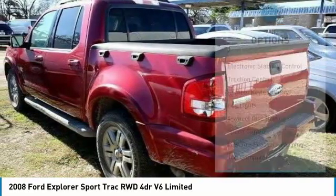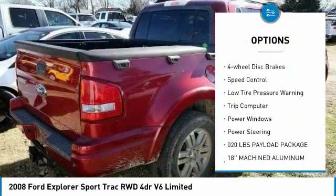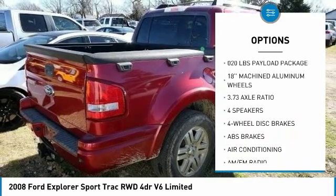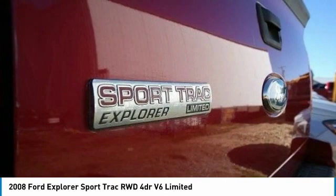Here are some of this vehicle's great options: electronic stability control, traction control, remote keyless entry, fog lights, four-wheel disc brakes, speed control, low tire pressure warning, trip computer, power windows, and power steering.